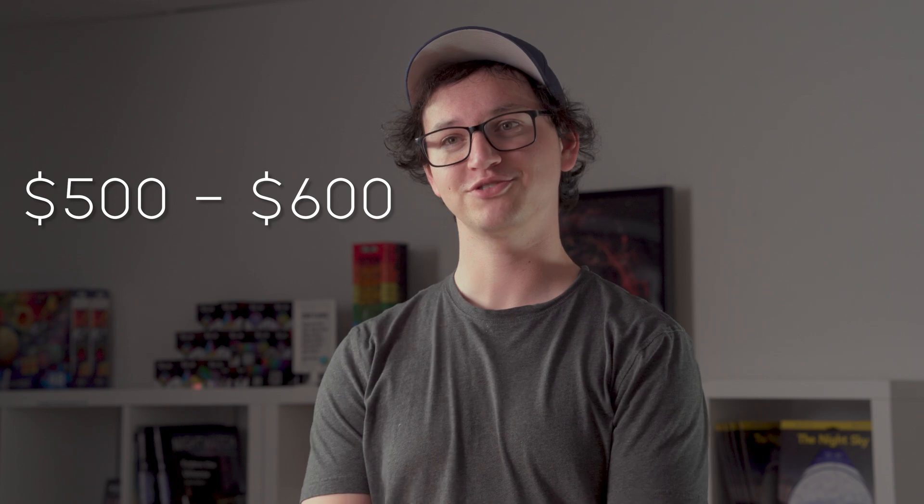Hi guys, I'm Gabe from All Star Telescope. Today we're going to be going through some of the telescopes in the intermediate price range that we want to highlight for this upcoming holiday season.